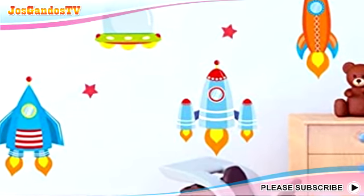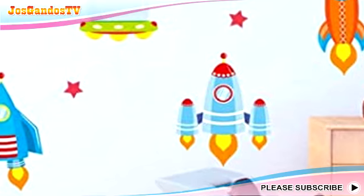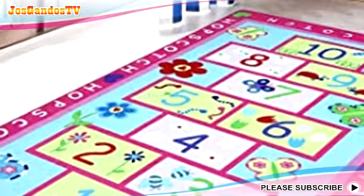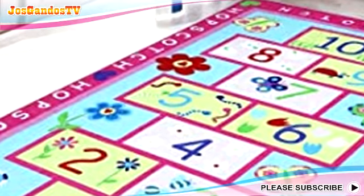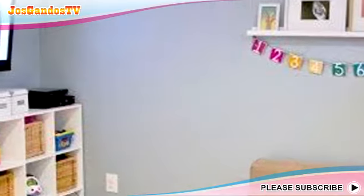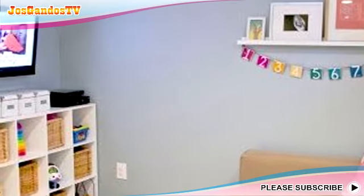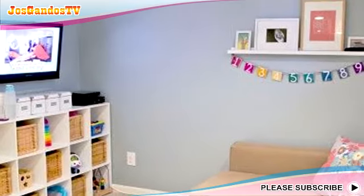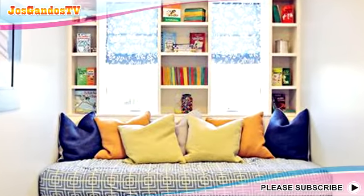Seven simple children's playroom inspirations to keep your little one happy without draining your pockets. If you have extra space or unused corners at home and want to please your children, there's nothing wrong with presenting a simple children's playroom. The presence of a playroom is very good for stimulating children's creativity as well as giving them space for self-exploration.